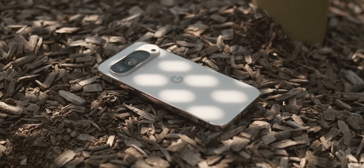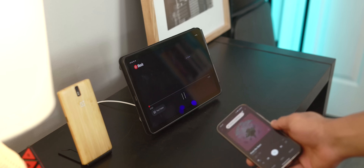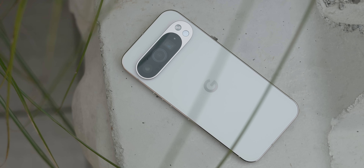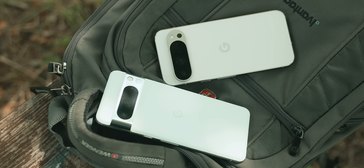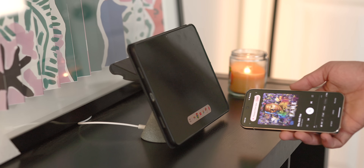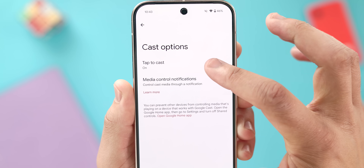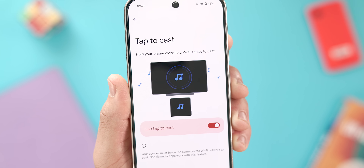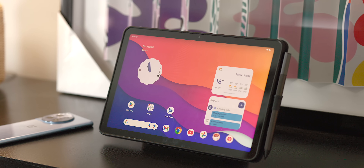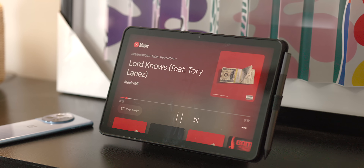If you have a Pro model Pixel device and a Pixel Tablet, there is a really cool feature called Hold Close to Cast. This allows you to transfer media between a Pixel phone and a Pixel Tablet by just holding the phone close. You do need a Pro phone because this feature uses ultra-wideband connectivity, and the only Pixel phones that have that are the 6 Pro, 7 Pro, 8 Pro, or 9 Pro — although both Pixel Folds have ultra-wideband as well. The tablet needs to be docked and on the same Wi-Fi network. Enable it by going to Settings, your Google account page, then All Services and select Cast Options, turn it on, and hold the phone close to your tablet and wait for the prompt.